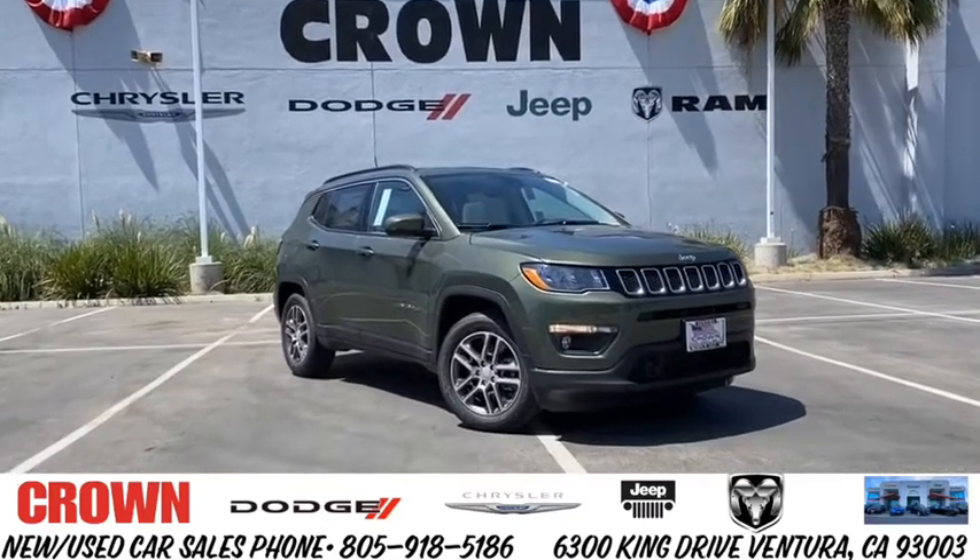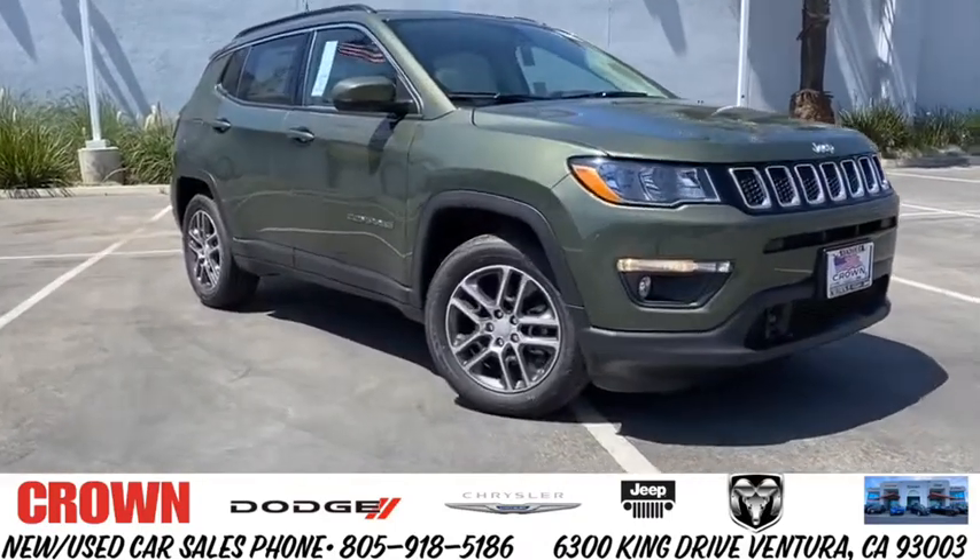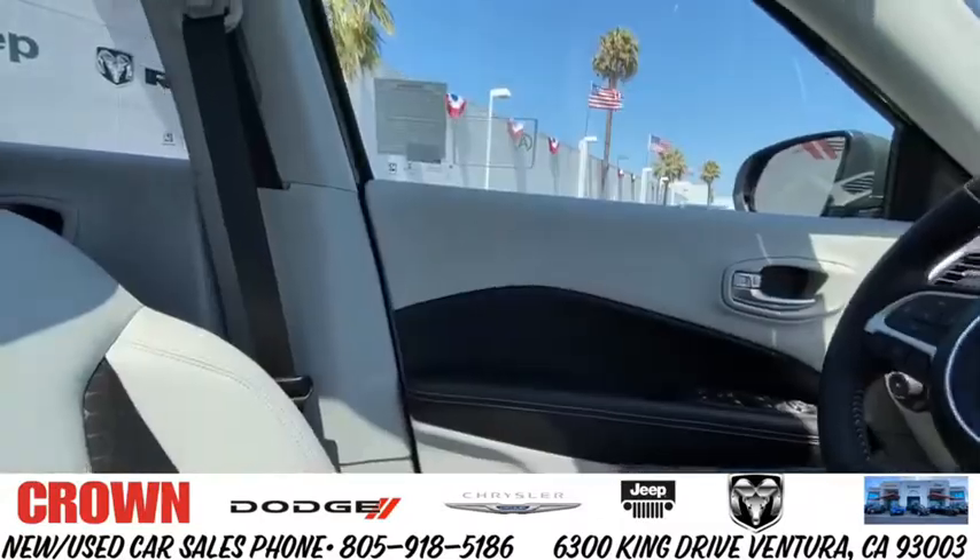Stop by and take a look at the 2020 Jeep Compass. The Jeep Compass has a solid, sophisticated 16-valve engine.